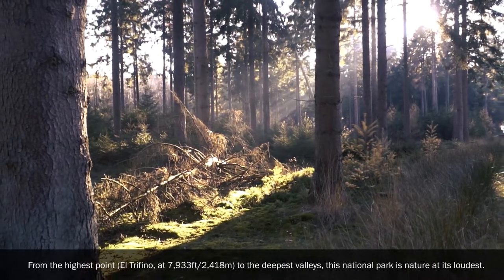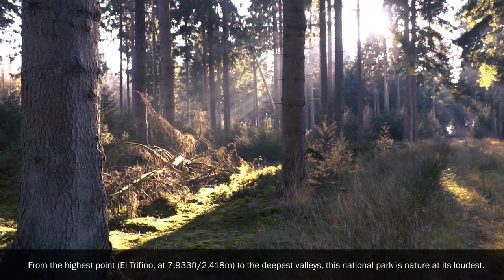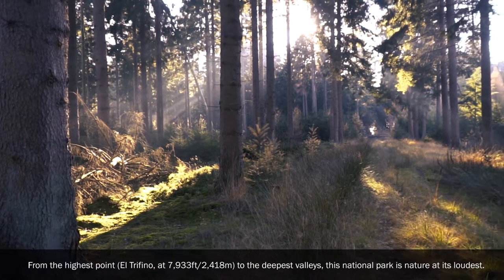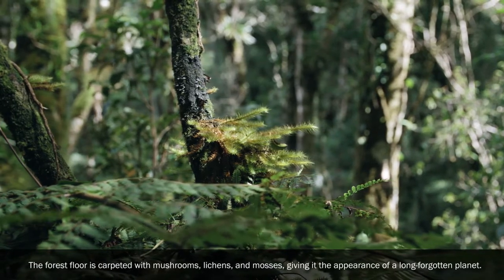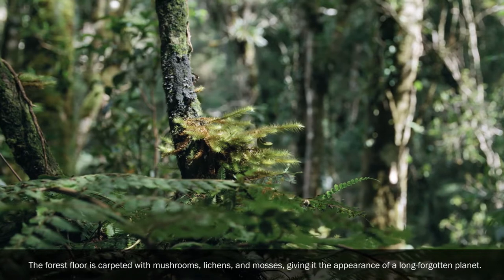Monte Cristo National Park: From the highest point, El Trifinio, at 7,933 feet (2,418 meters), to the deepest valleys, this national park is nature at its loudest. The forest floor is carpeted with mushrooms, lichens and mosses, giving it the appearance of a long-forgotten planet.